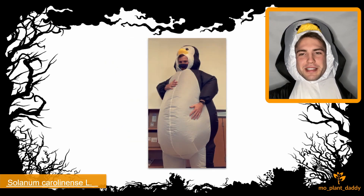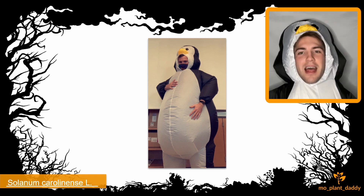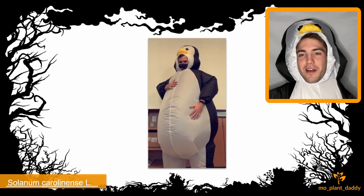Hi everyone! It's almost Halloween, so I'm wearing my costume to celebrate, which is an inflatable penguin. Since I shared what I'm being for Halloween, comment below what you're going to be for Halloween this year.